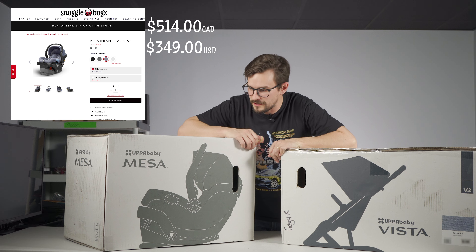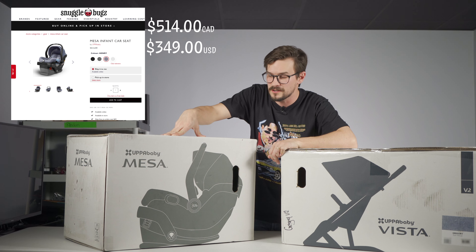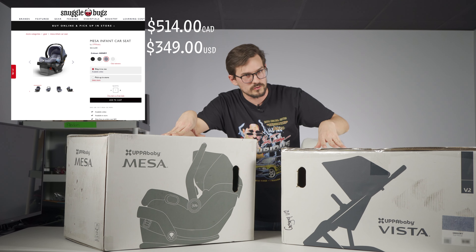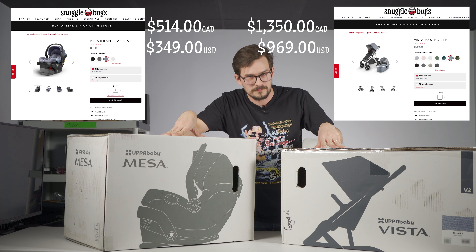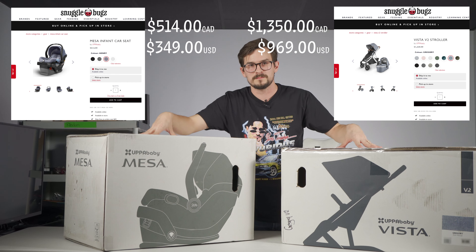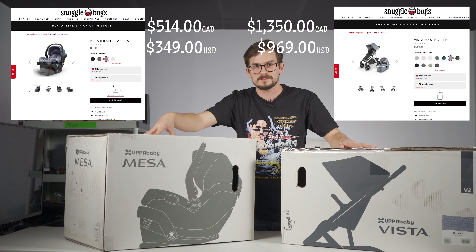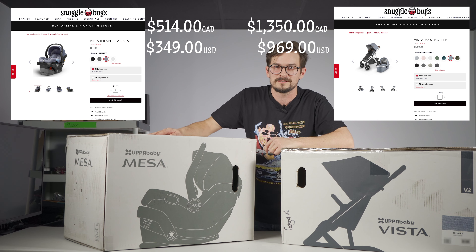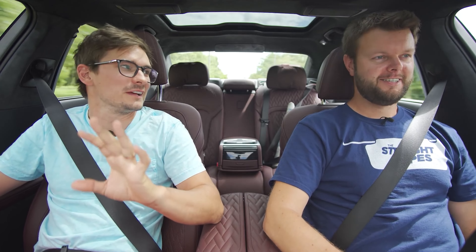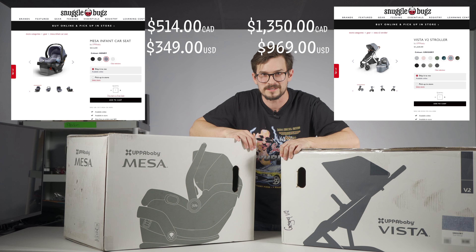Price-wise these are a little pricier. The car seat was $514 Canadian and the stroller setup with the bassinet was $1,350 Canadian. We figured we would splurge on this one big item because it's pretty important to have a car seat, especially with all the cars we test on our Straight Pipes channel. My work buddy Jacob also got the same setup, so we'll compare it in a lot of cars in the future.